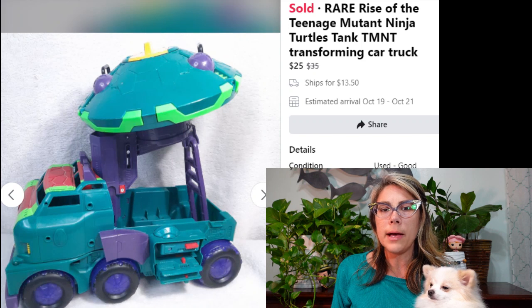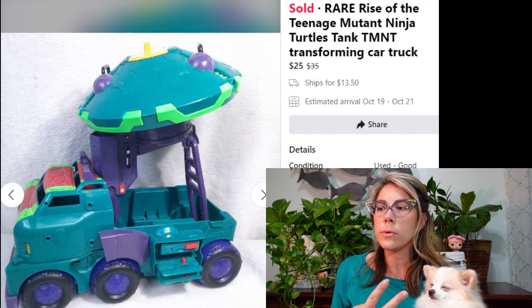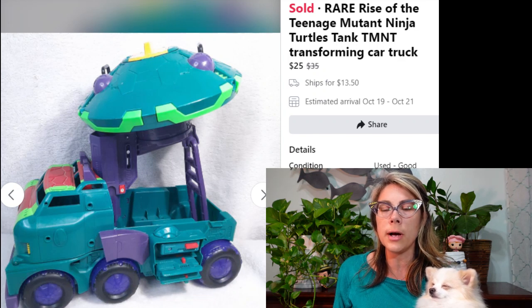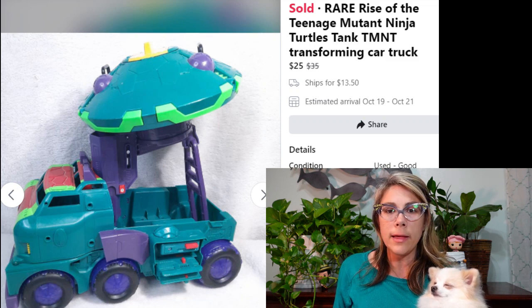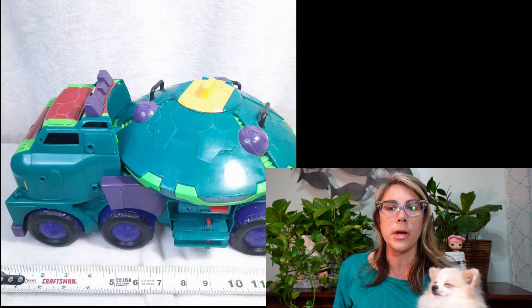I talked about this in my July video — I had two Rise of the Teenage Mutant Ninja Turtles transforming car trucks. This one sold for $25. I had two of them with basically one set of listings, and they both sold within about a week of each other.